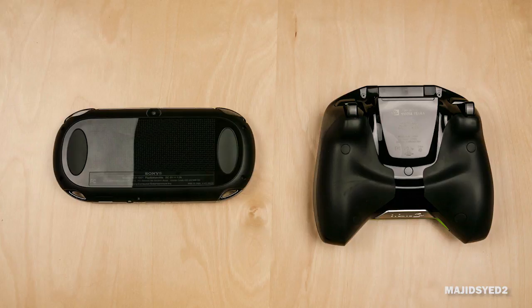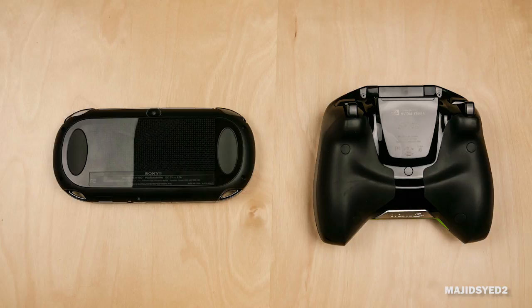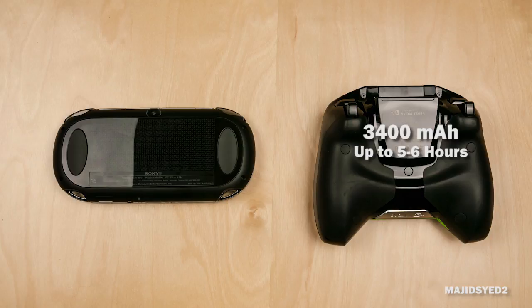Finally, let's talk about battery life. The Nvidia Shield has more powerful components, so it requires a larger battery — a 3,400 milliamp-hour battery that gets you about five to six hours of gaming, give or take depending on usage. The PS Vita has a smaller 2,210 milliamp-hour battery because it requires less power, and gets you about two to five hours of gameplay.